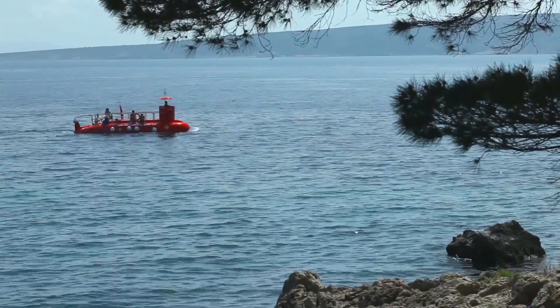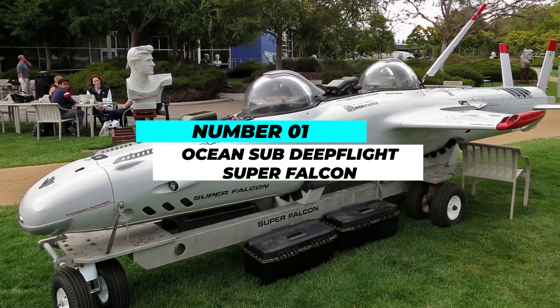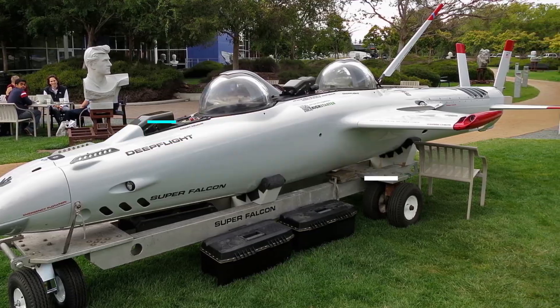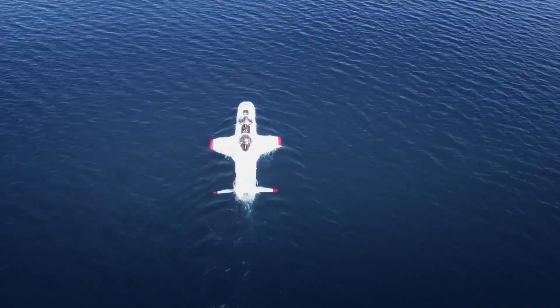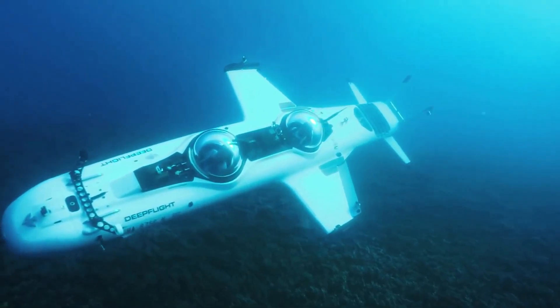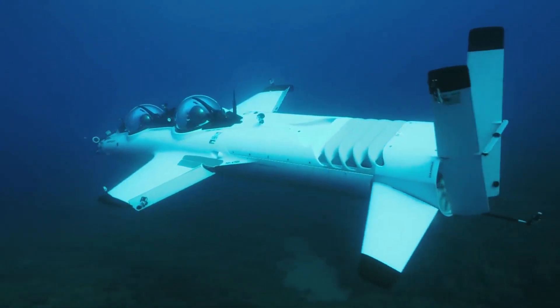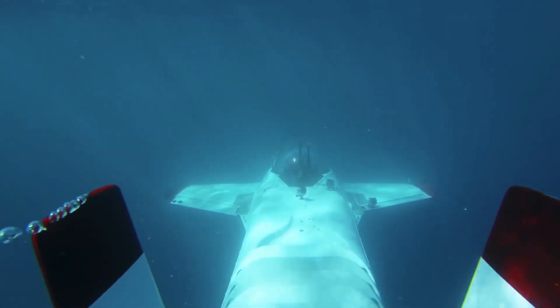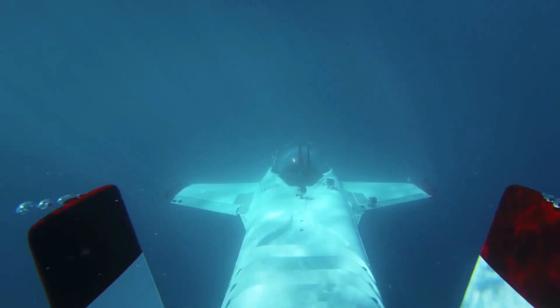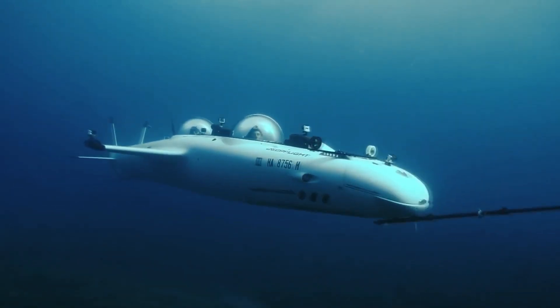Drum roll, please! Taking the top spot on our list of personal luxury submarines is the Ocean Sub Deep Flight Super Falcon. This submersible redefines luxury, adventure, and underwater exploration. With its unique design, this personal submarine combines the exhilaration of flying with the serenity of underwater discovery. The Super Falcon can dive to a depth of 1,500 feet and offers a panoramic view that ensures you won't miss a single moment of the enchanting underwater world.